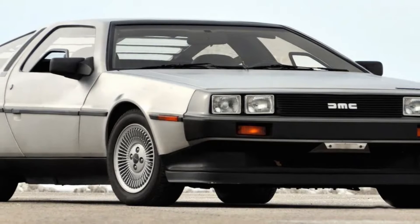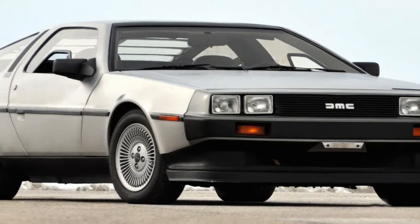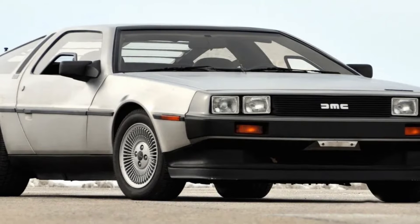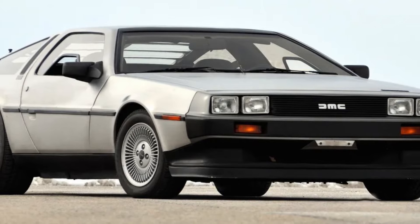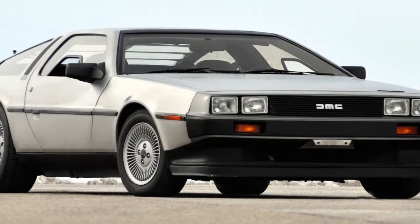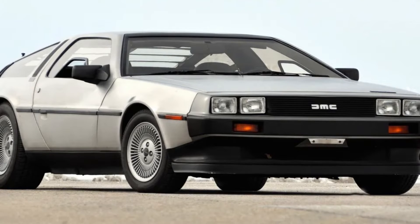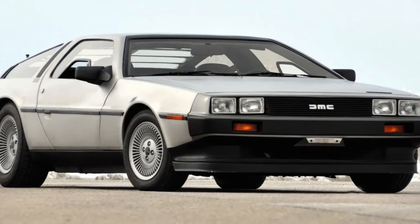The DeLorean DMC-12 is the only model built by the DeLorean Motor Company, DMC. The coupe was manufactured in Northern Ireland from January 1981 to December 1982. The car became known especially through the film trilogy Back to the Future, in which it was converted into a time machine.